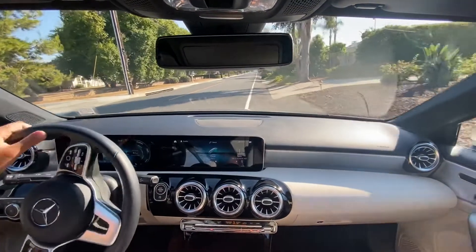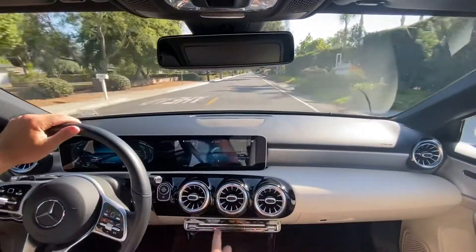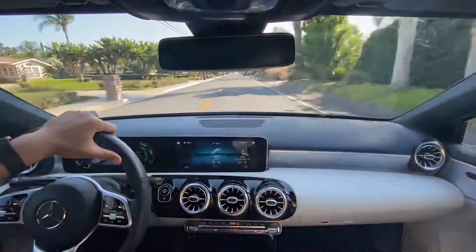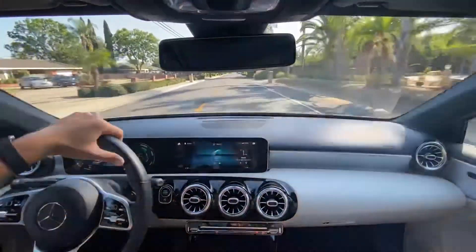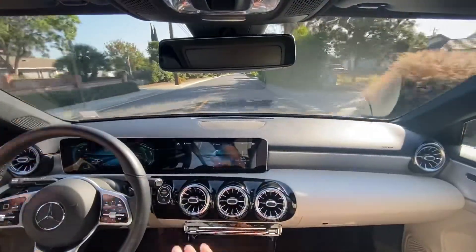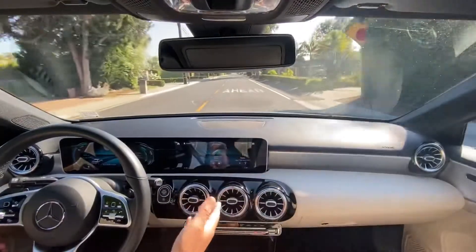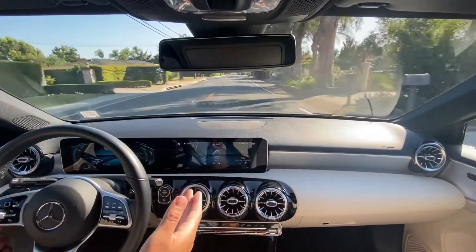All right guys, we finally got some camera action here. Let me turn off the hazards. Hopefully my voice quality is clear — I've got the AC on, it's like 96 out, so I hope you forgive that. Anyway, I want to talk to you quickly about the interior. This one does have the premium package, but this is the base model of the A220.